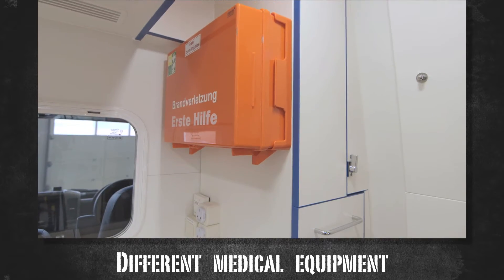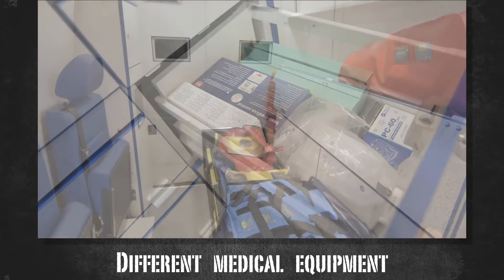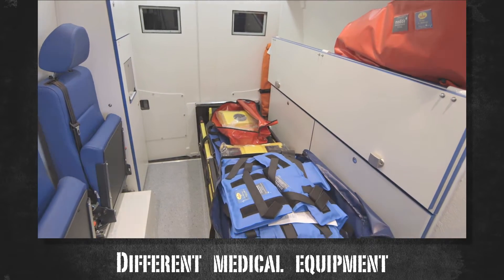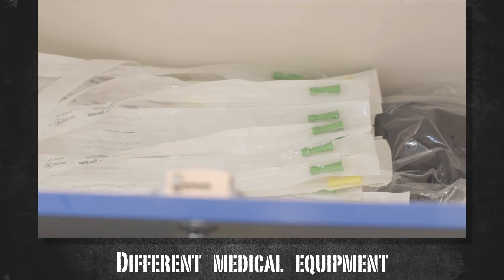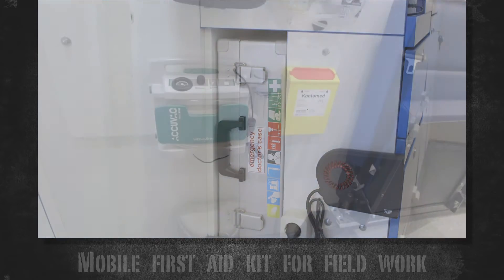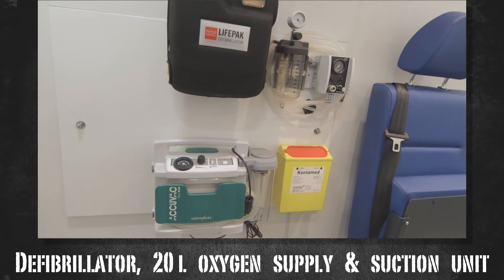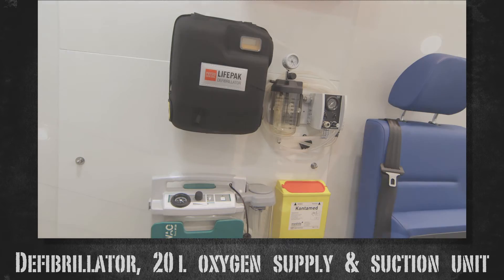The interior is state-of-the-art and the vehicle is equipped with almost everything necessary for different kinds of emergencies. It comes with a variety of medical equipment, including a mobile first-aid kit for field work, a defibrillator, a suction mechanism, and oxygen supply for up to 20 liters of pure oxygen.